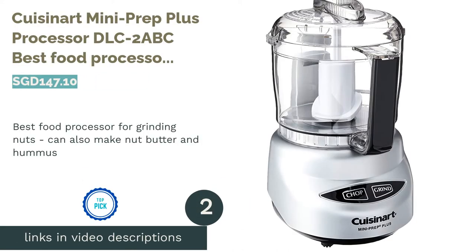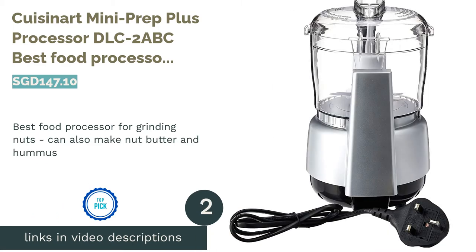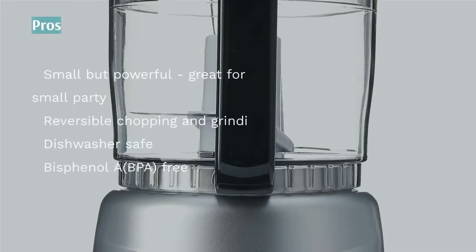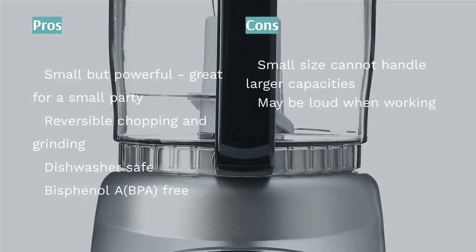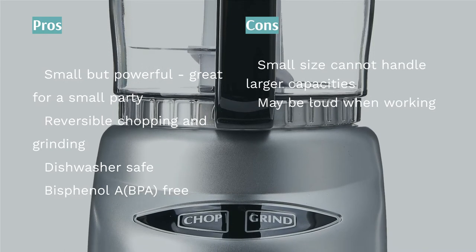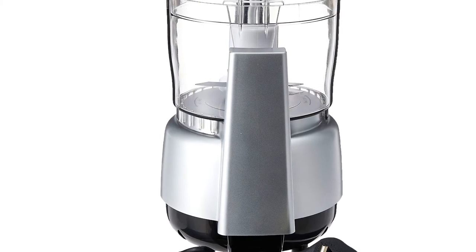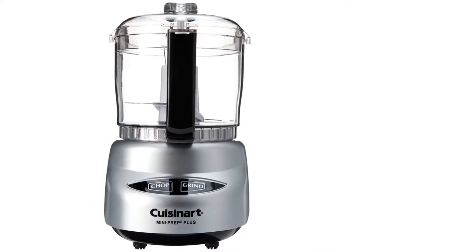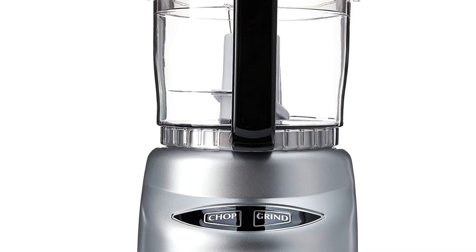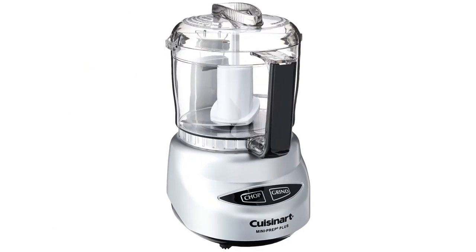The second product on our list is the Cuisinart Mini Prep Plus Processor DLC-2ABC — the best food processor for grinding nuts, which can also make nut butter and hummus. If you're looking for something not too fancy or large, the Cuisinart Mini Prep Plus Processor DLC-2ABC is worth considering. This family-friendly processor will handle a working capacity of about 3 cups, which is nice for a small family.